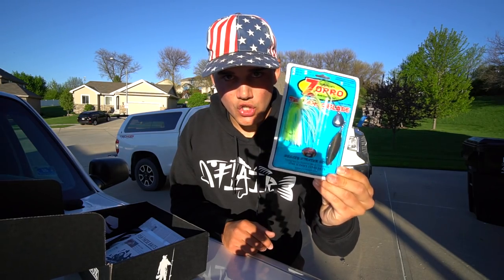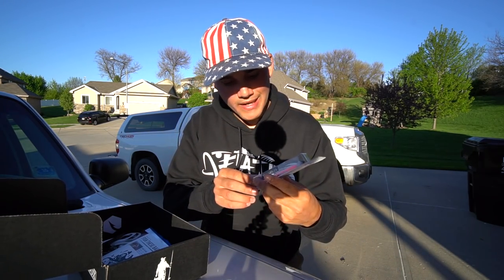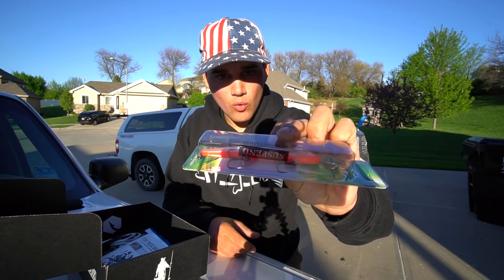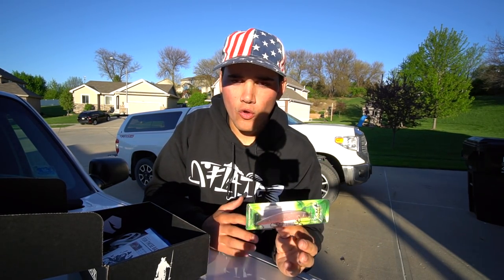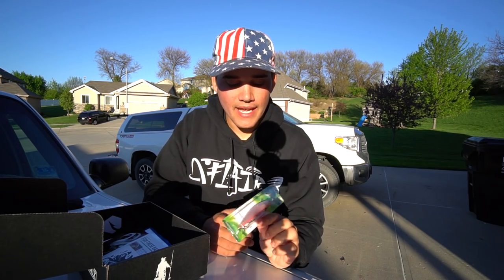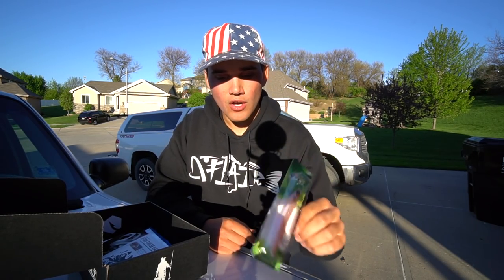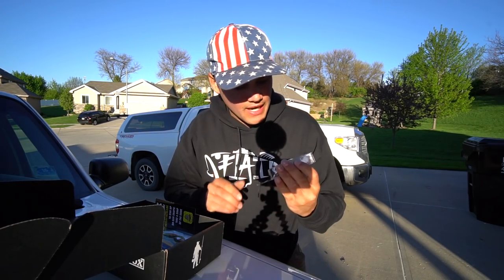Next, we've got a Strike Pro ultimate casting suspending jerkbait. It's white with a little pinkish-orange belly. This jerkbait is actually gonna probably come into play today. Hopefully there's not too many weeds because a cold front rolled through this morning, and anytime the fish are finicky after a cold front, a suspending jerkbait presents a nice easy meal for cold water bass.